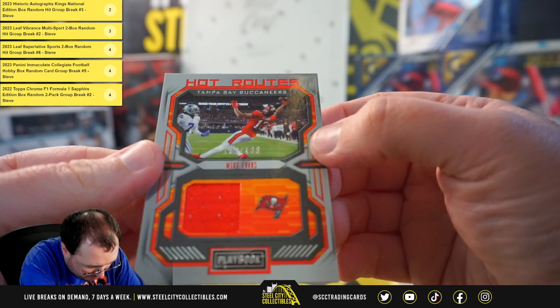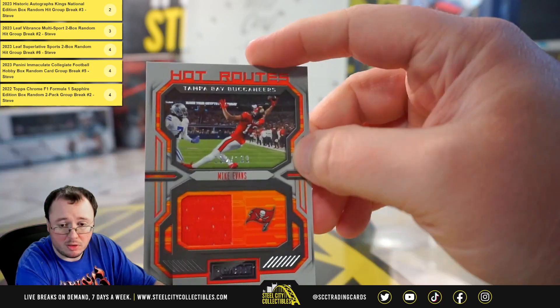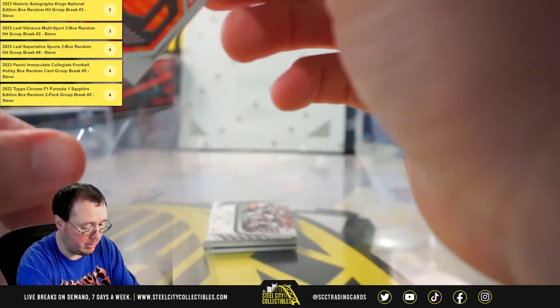And I get a Hot Routes jersey, number 192 of 199, Mike Evans.